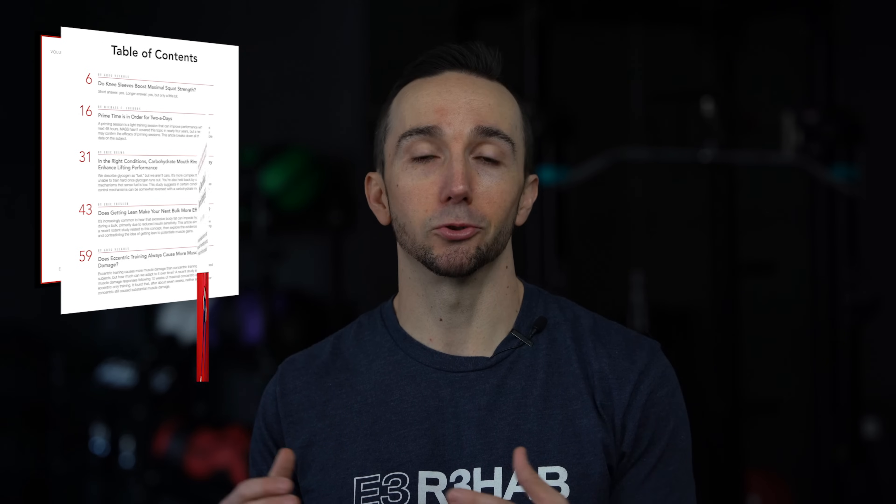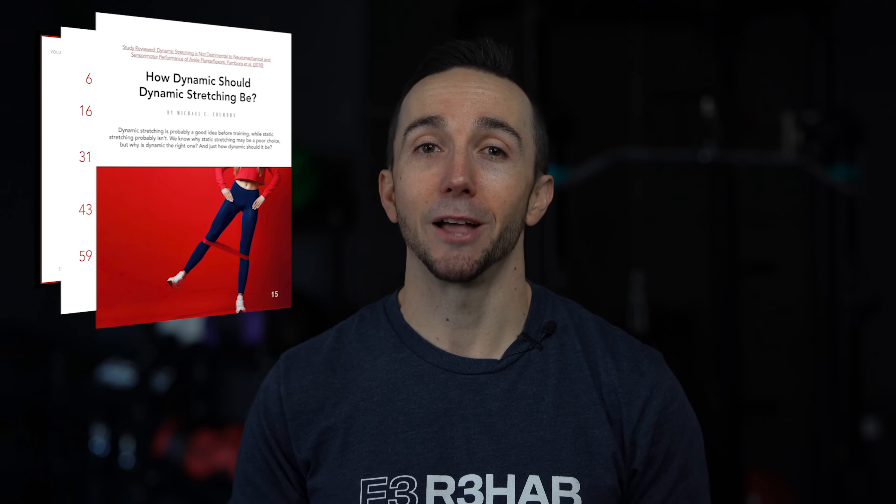I want to take a moment to thank the MAS crew for helping put this video together. If you aren't familiar with MAS, they do a monthly research review on all things related to training, performance, and nutrition. We are huge fans of them, and we highly encourage you to check them out if you're looking to stay up to date on these topics — link in the description below.